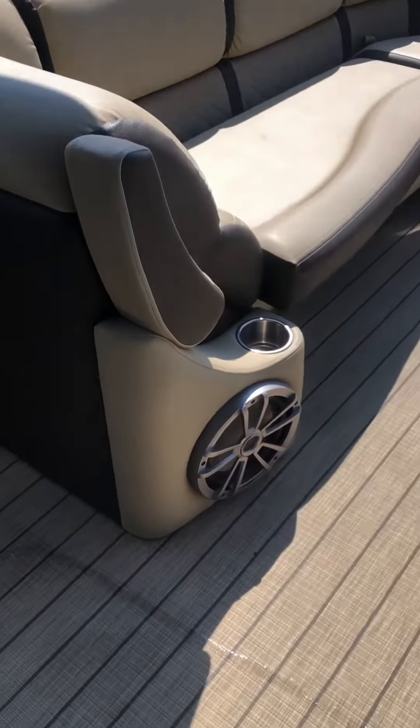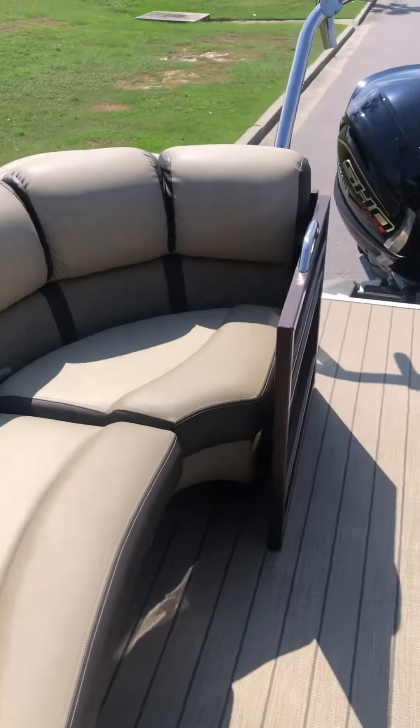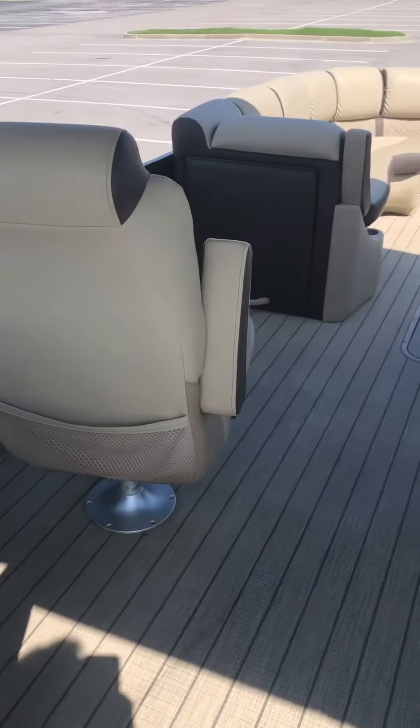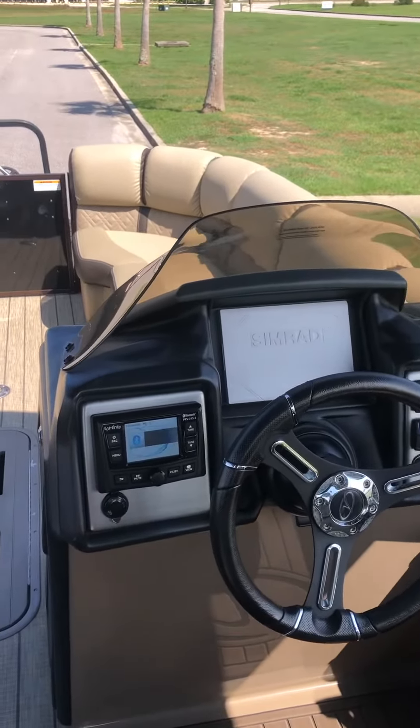It has the upgraded stereo with a subwoofer. You have a Simrad unit paired with the Infinity stereo system.